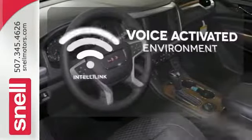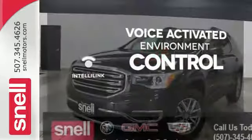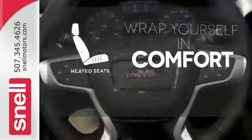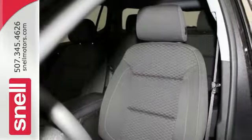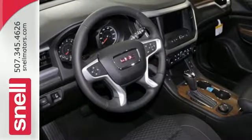The IntelliLink system allows you to control your music, hands-free calling, and so much more with just the sound of your voice. Warn off the chills with the heated seats. Hindsight is 20-20 with the backup camera. This comfortable Acadia is built with just what your active lifestyle needs to make you more efficient in every way.